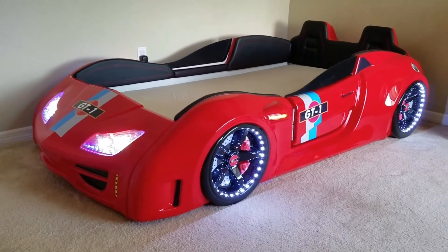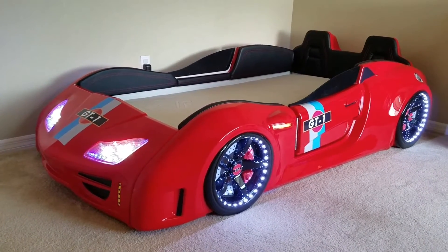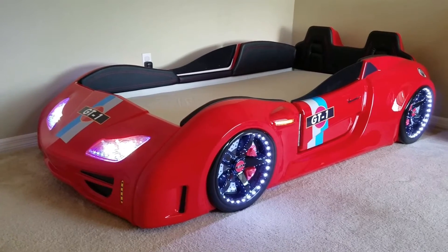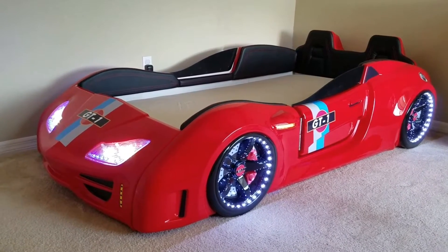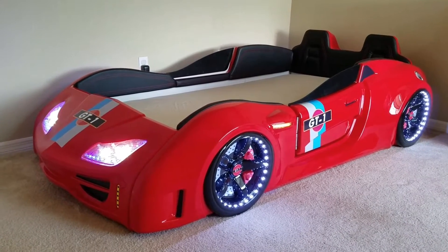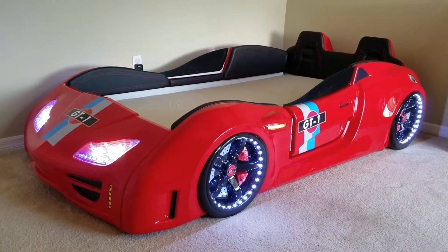Alright, so this is Hunter's new bed — remodeling his room, changing it from a jungle theme which he had since he was born. He really likes race cars, of course all little boys do. This is his GT1 Turbo, and he hasn't seen it yet — it's pretty awesome.